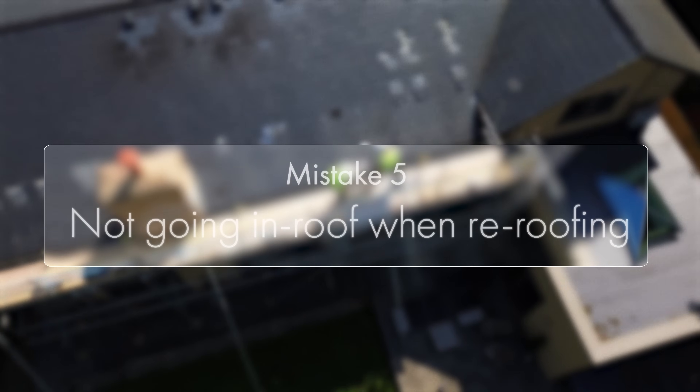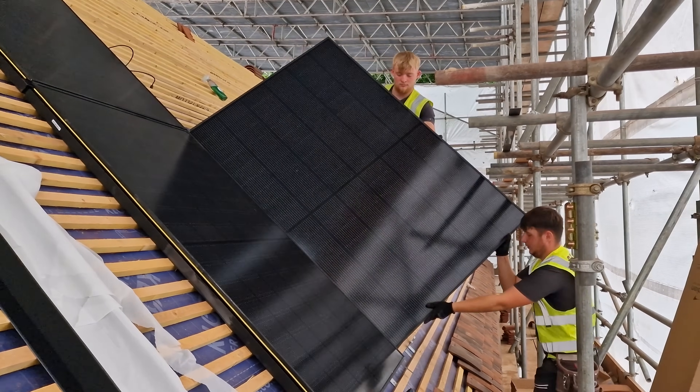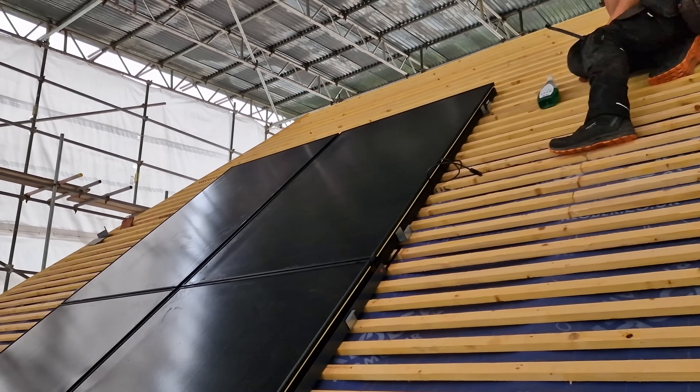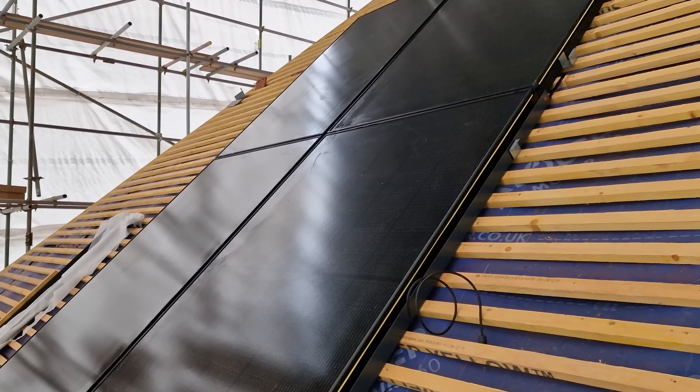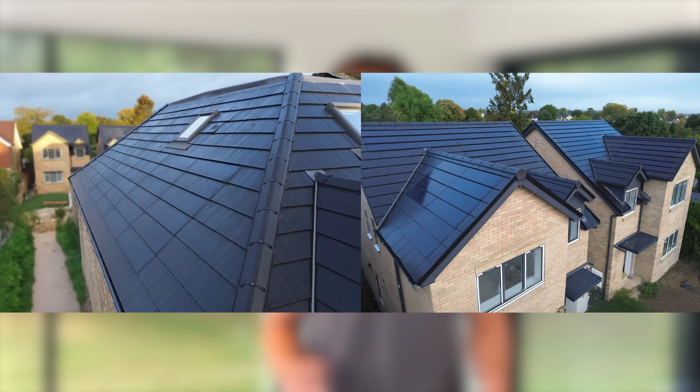Mistake number five: not going in-roof when re-roofing. If you're planning to re-roof your house, that's the perfect time to install solar, as the roof is clear and the scaffolding is already up. In-roof mounting replaces the tiles underneath the panels, saving on tile costs and making the installation easier, cleaner, and more aesthetically pleasing. It also saves money on scaffolding since both jobs can be done at the same time. There are some trade-offs — fewer panel options and less flexibility on layout — but for many people it's worth it. Another option is solar PV tiles, which look much more like standard roof tiles and offer an even sleeker, more seamless finish, though they tend to come at a higher cost.